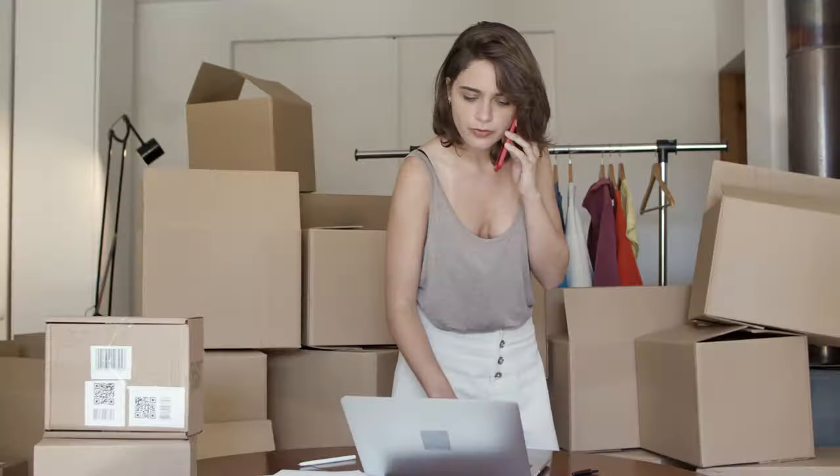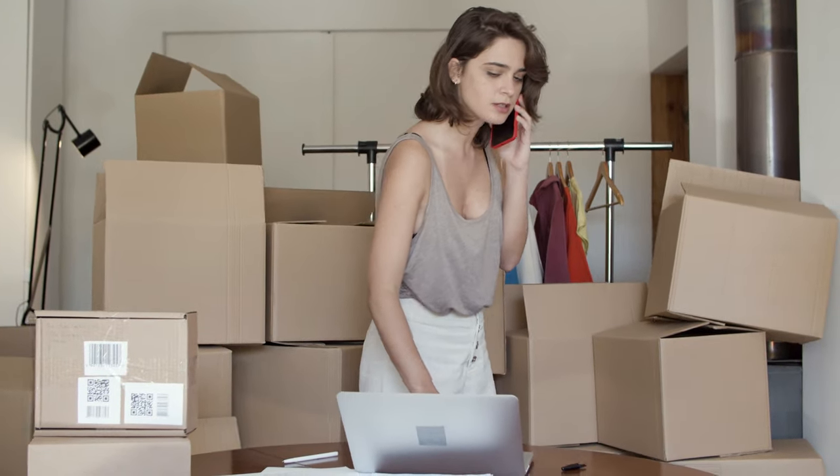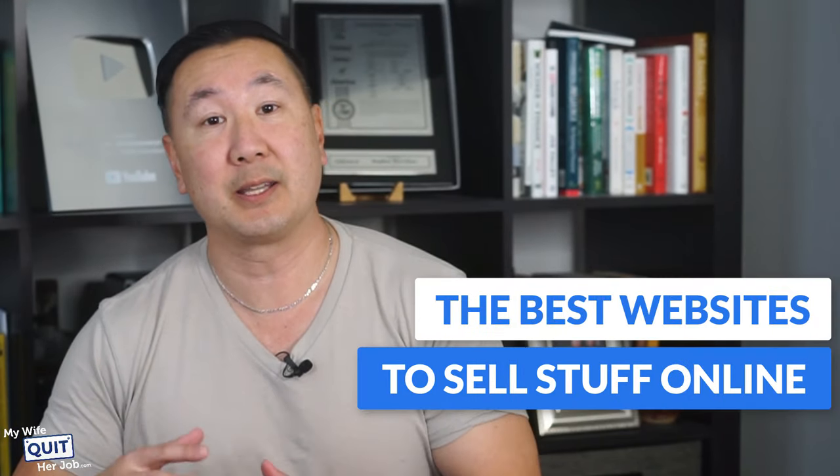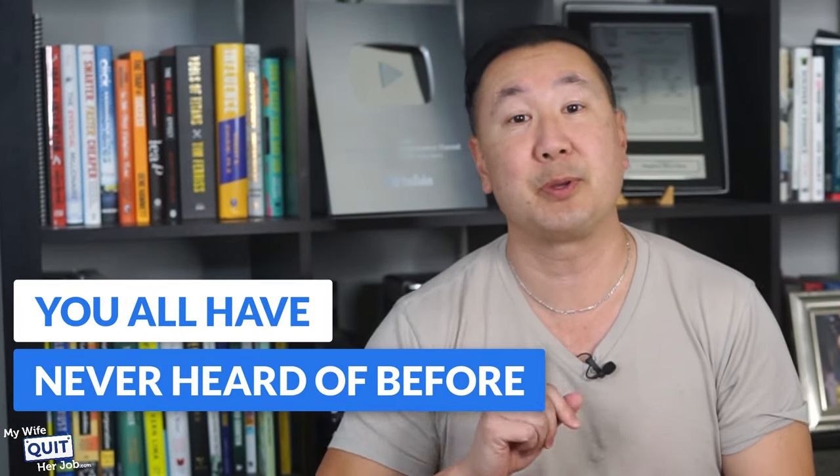One of the best ways to make extra money is to sell products online. But whether you start an online store or just want to get a couple of items that are taking up space, you need to find the best place to sell your stuff. So to help, I've compiled a list of the best websites to sell stuff online — but I'm only going to talk about the websites that you've probably never heard of before.